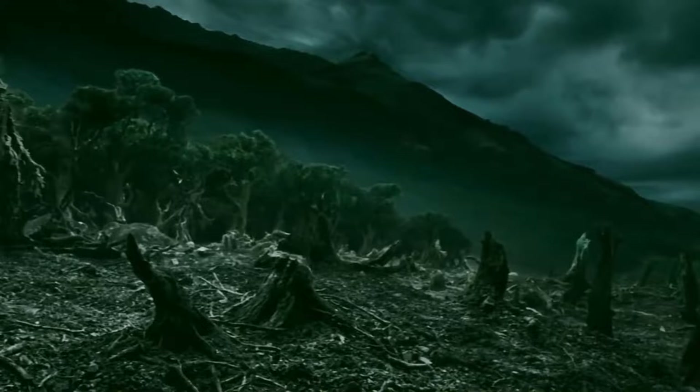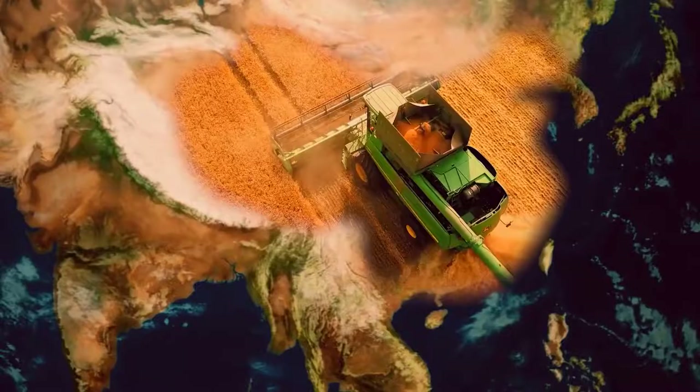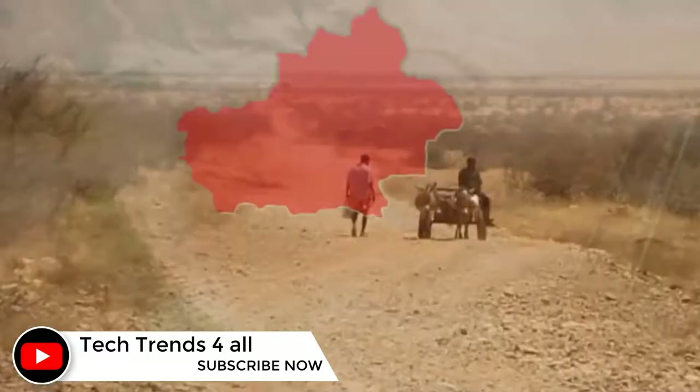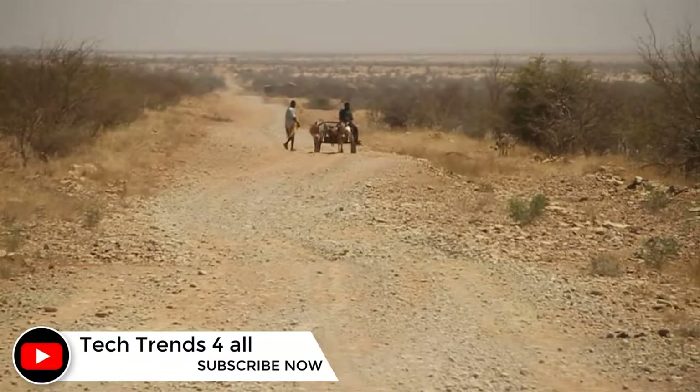They got many volunteer farmers to work on the project. Today, the project has proved successful. According to the Chinese Academy of Sciences, 336,200 square kilometers of land have been recovered from the desert, and over 8 million windbreak trees have been planted.